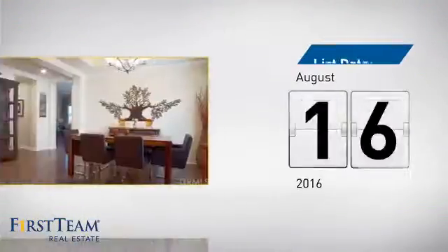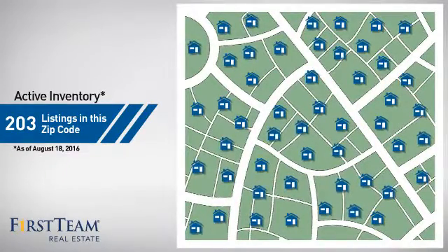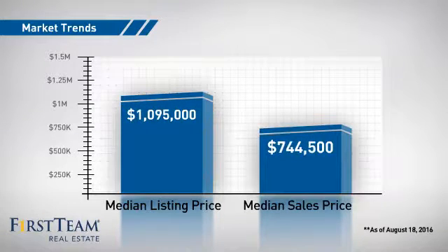It just went on the market this month. Wondering how it stacks up against the competition? There are now just over 200 homes on the market within this zip code, with a median list price of just under $1.1 million and a median sale price of just over $700,000.